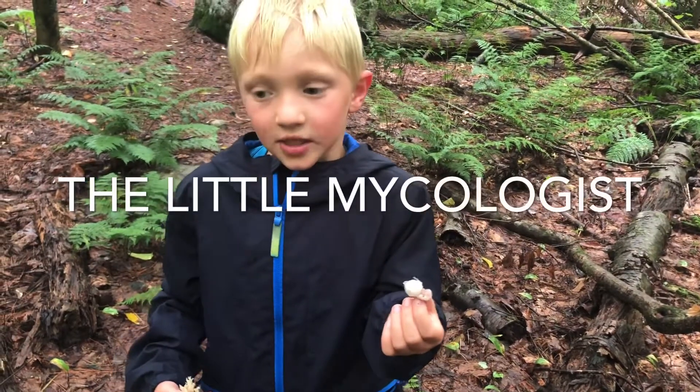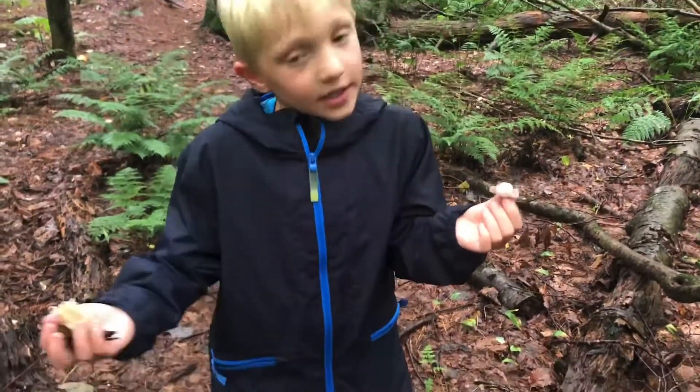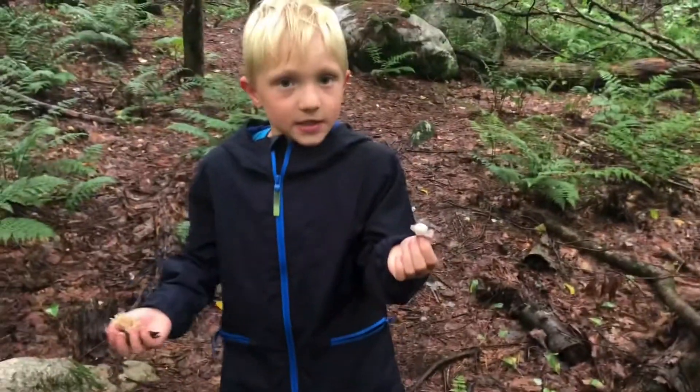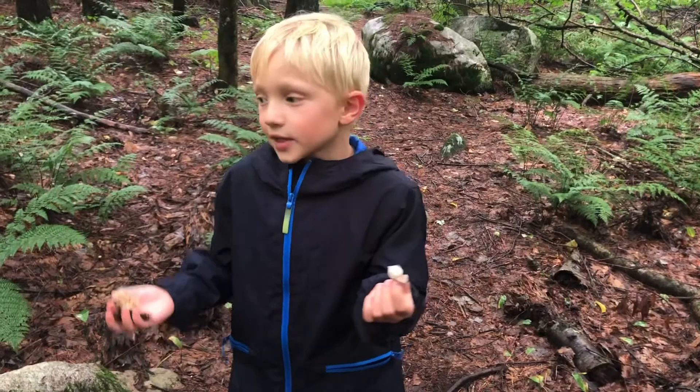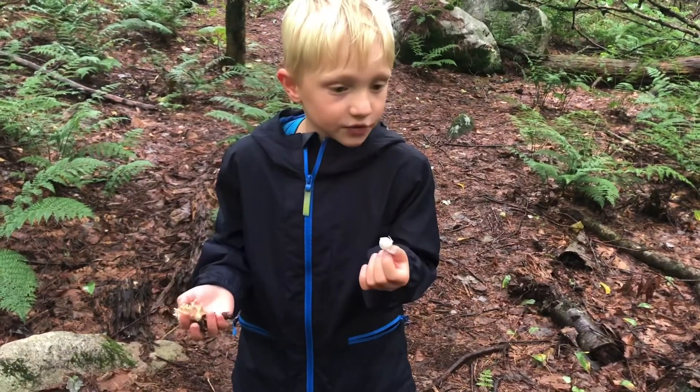Hello everybody. So today, of course, I'm in the forest and there are lots of newts. And what I would like to show you today are a few beautiful mushrooms.